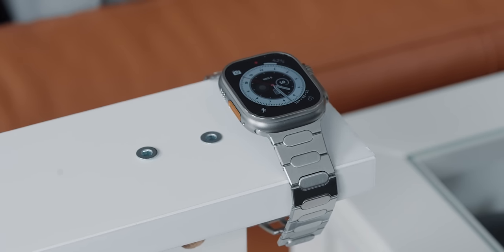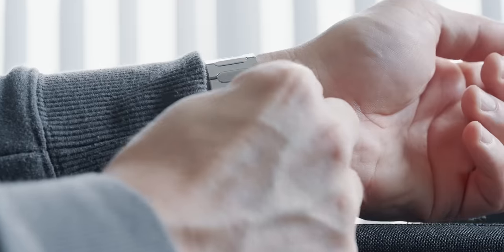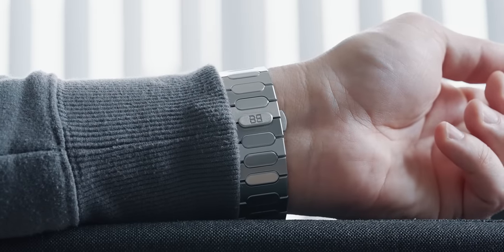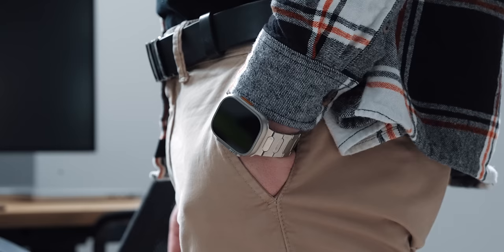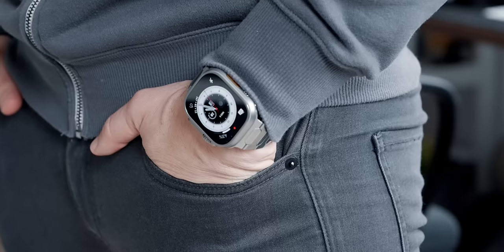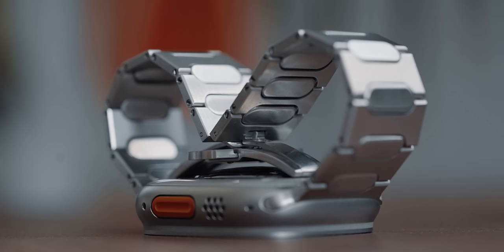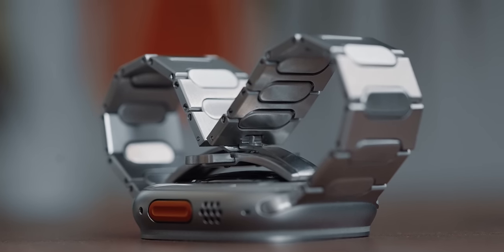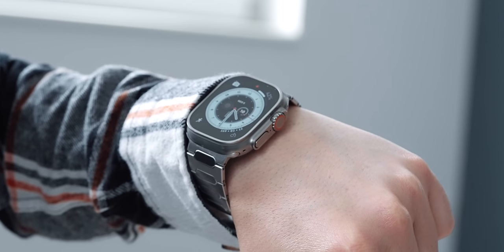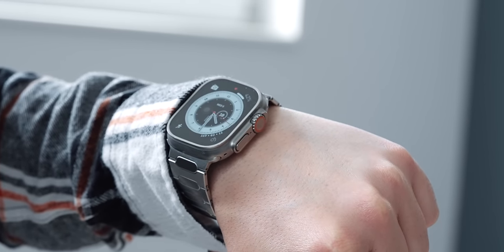My watch of choice is the Apple Watch Ultra, which I pair with Bandwerks' Stainless Steel Bracelet Model G1S. This combo is absolutely gorgeous, giving me classic mechanical watch vibes. The bracelet is made from corrosion-resistant 316L stainless steel alloy and consists of 120 components milled with an accuracy of 0.01mm. I removed a link for perfect fitment and after hours of swimming and working out with it, I couldn't be happier.